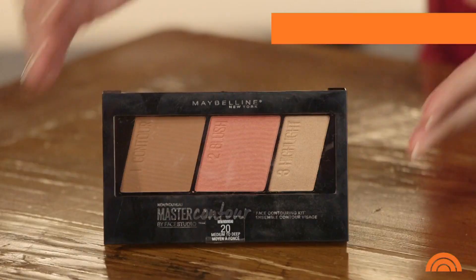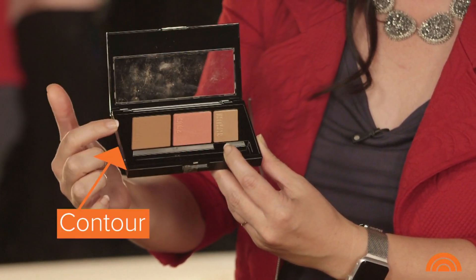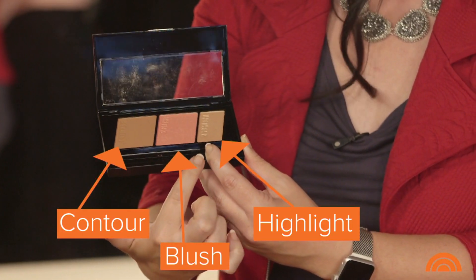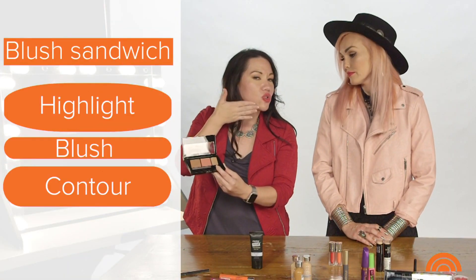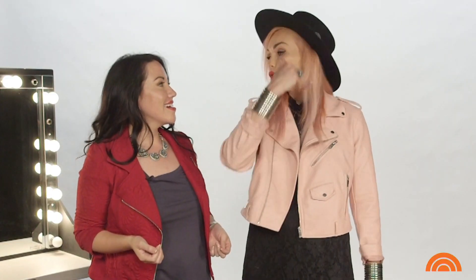And then last but not least, I would go with this master contour, and you have three different things in it — you have a contour as well as a blush, and also a highlight. So you can do a blush sandwich with it — highlight, blush, contour — your cheeks are done, you're looking good. I think we should be stranded on the same island, then we'll share products and we can do a full face.